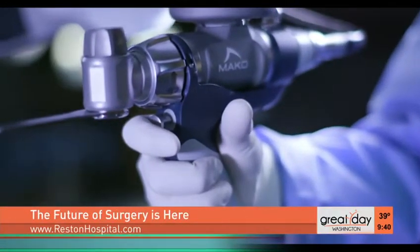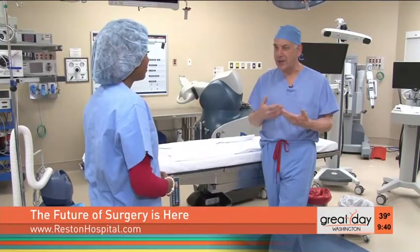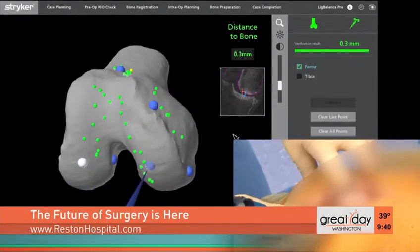This is an exciting time for Reston Hospital, allowing us to really give patients the latest technology and placement of our implants. Orthopedic surgeon Dr. Thomas Fleeter has performed thousands of knee replacement surgeries during his career, and he says improved overall accuracy is what makes the difference.